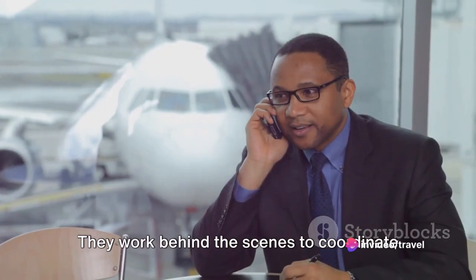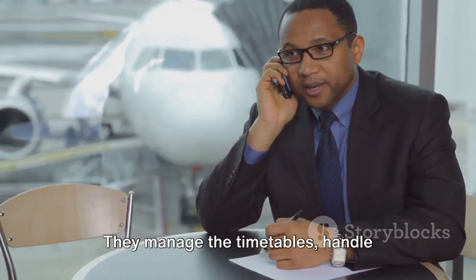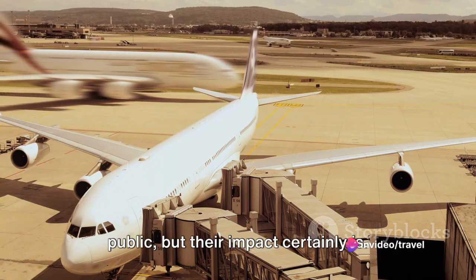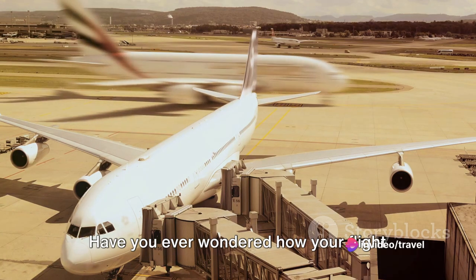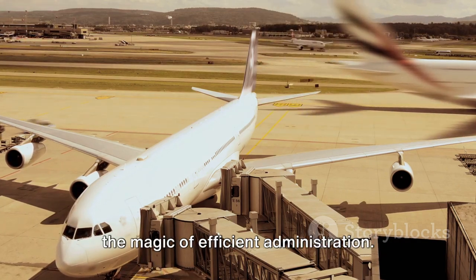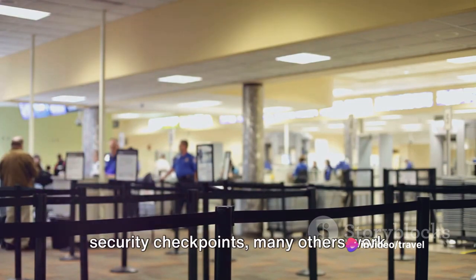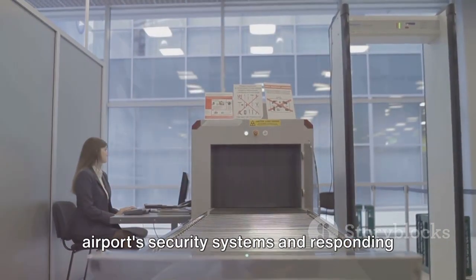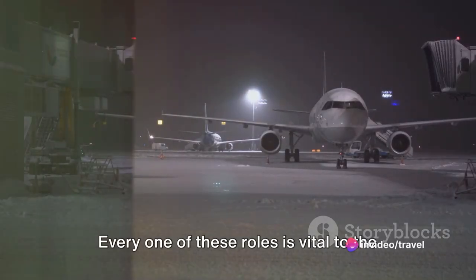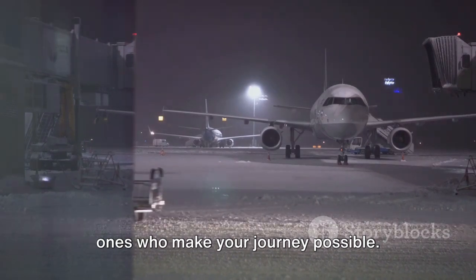Then there's the administrative staff. They work behind the scenes to coordinate the thousands of flights that pass through the airport each day. They manage the timetables, handle customer complaints, and make sure that every flight has a slot on the runway. Their work may not be visible to the public, but their impact certainly is. Have you ever wondered how your flight can depart and arrive on time, despite the sheer number of flights each day? That's the magic of efficient administration. And let's not forget about the security personnel — many work behind the scenes, monitoring the airport's security systems and responding to any potential threats. Their vigilance is what keeps us all safe as we travel. Every one of these roles is vital to the smooth running of the airport, and they're the ones who make your journey possible.